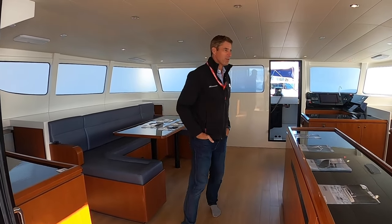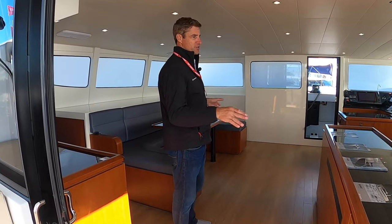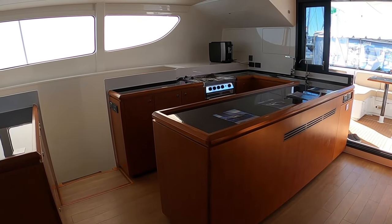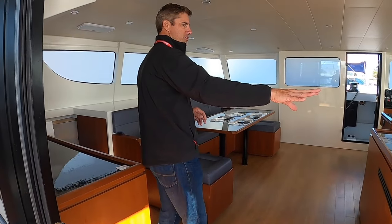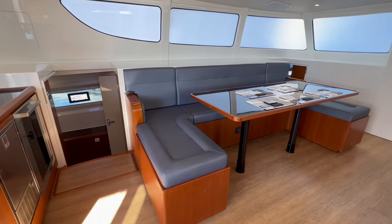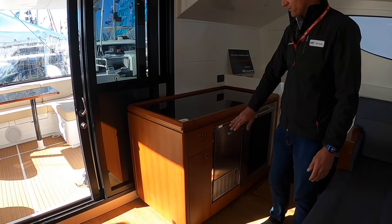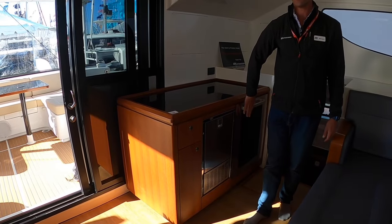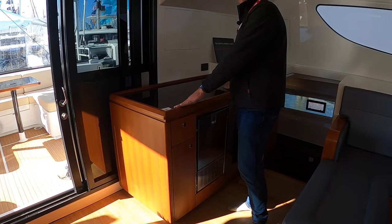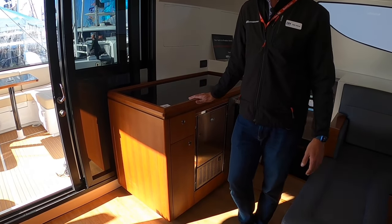Coming inside this boat, you can see just the sheer space you have to work with. All the furniture is custom — we can lay this out any way the customer would desire. This customer has a very large U-shaped galley, a large nav table with additional food prep area, and a large dining table. This cabinet is quite unique — you can still have the luxuries of an ice maker and a wine fridge, but if that's too much weight for racing, say it's a really light-air day, this cabinet was actually designed to be removable so you can take it off, leave it on the dock, and reduce the weight of the boat even further.